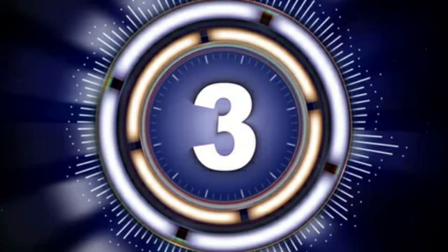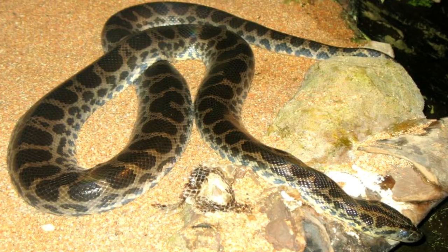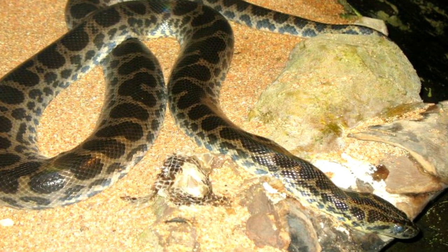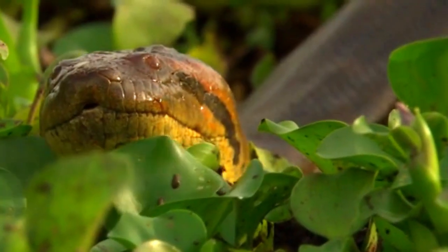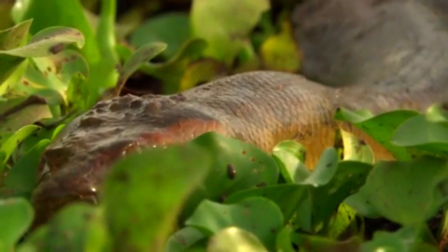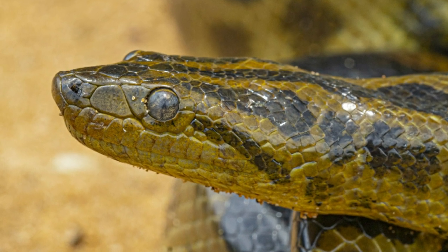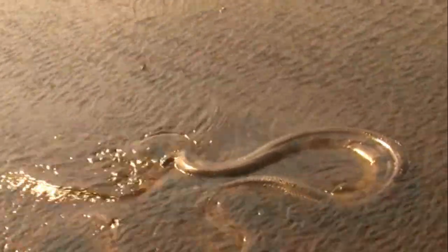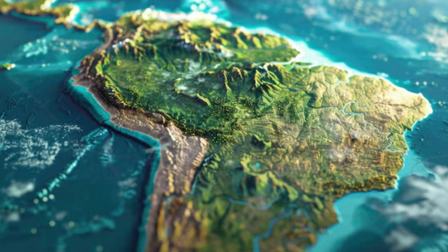Number three: the dark spotted anaconda. Scientifically known as Eunectis lauteus, it is a remarkable member of the anaconda family, renowned for its distinctive appearance and intriguing behavior. Found primarily in the freshwater habitats of South America, particularly in countries such as Brazil, Bolivia, and Paraguay.